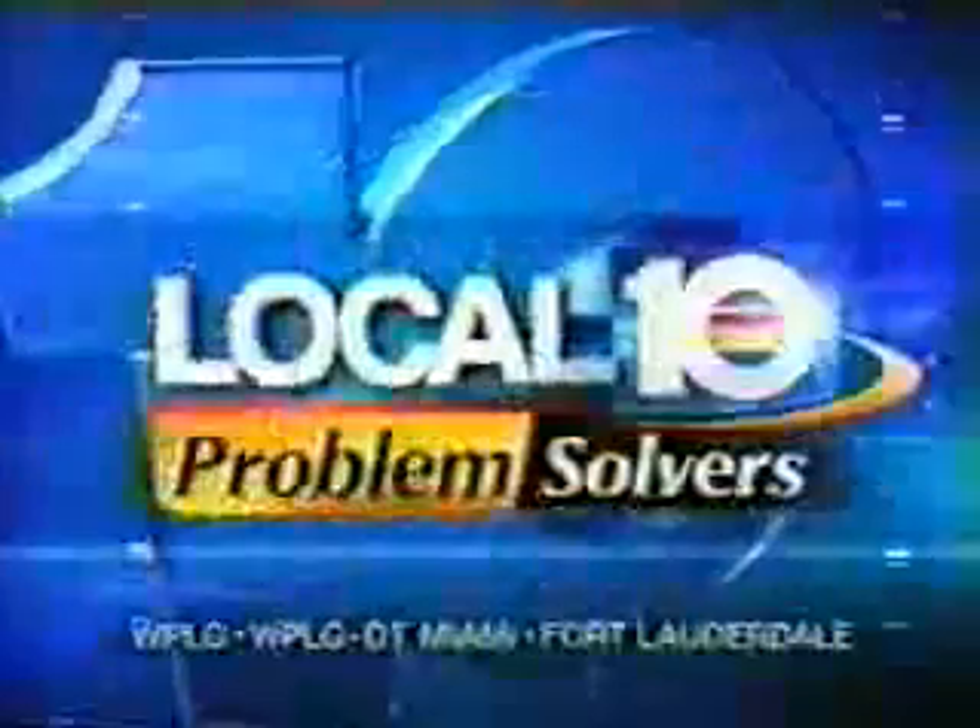You're watching Local TED News, your problem solver station. At 5 o'clock and 5:30, the new technique that helps this woman do something she hasn't done in ages — walk, pain-free.